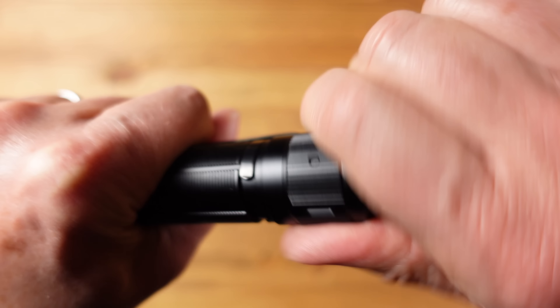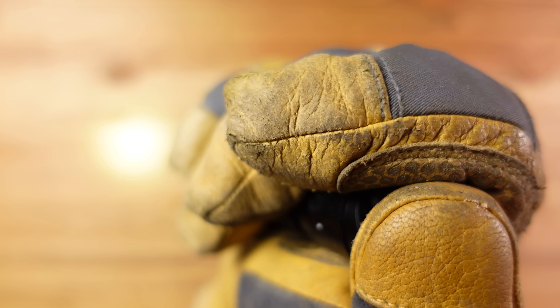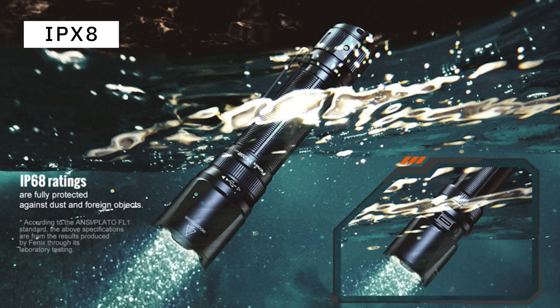The operation is simple so you don't need to remember your instruction manual. Simply press the big button — you've got two tail switches on the back — the big button brings it on, and then the smaller button allows you to step through the five different brightness levels. Press and hold the smaller switch and you get a variable strobe, designed to disorientate an attacker or a big angry dog. To lock out the flashlight so it doesn't get accidentally activated, simply unscrew the tail cap a quarter of a turn.